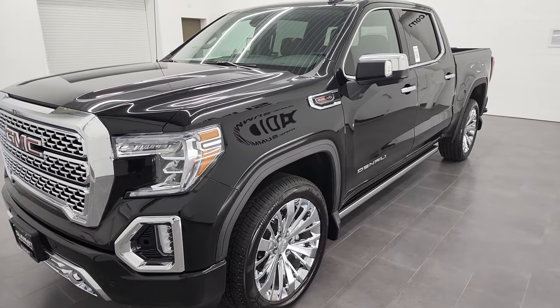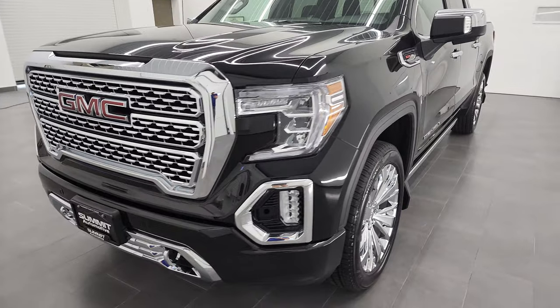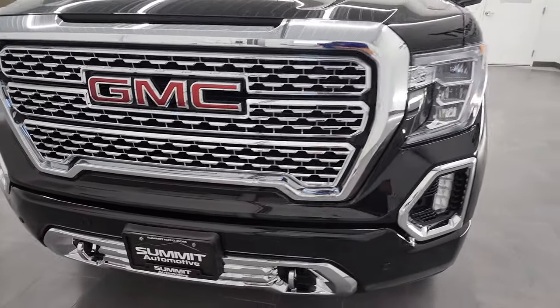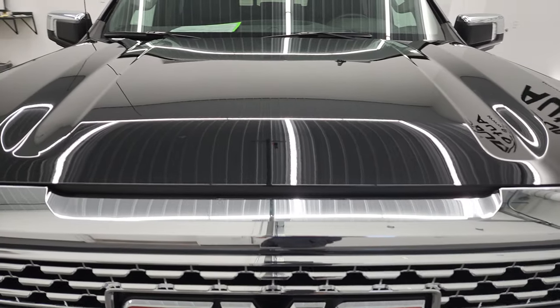It has a fresh oil and filter change. All the fluids have been checked and topped off, and this truck is 100% ready to go. We are going to go all the way around, inside, underneath, start it up and take a look under the hood in this video.